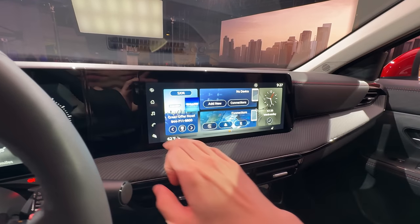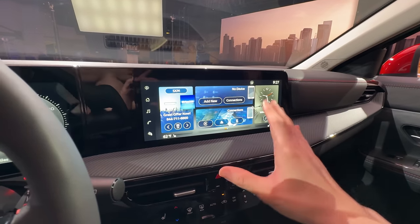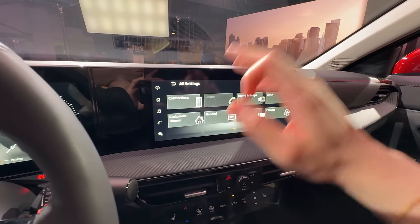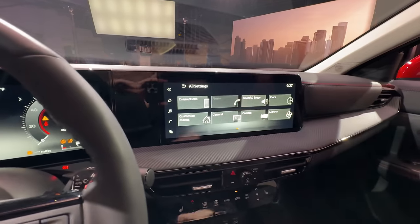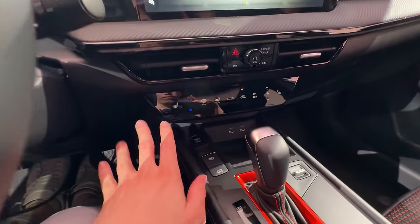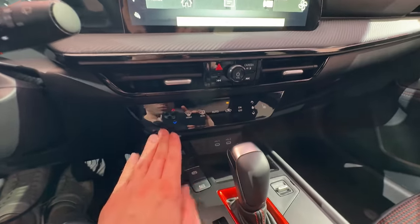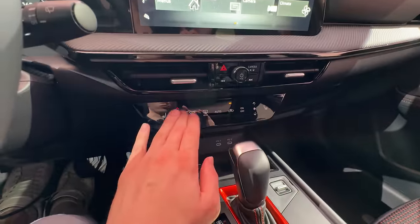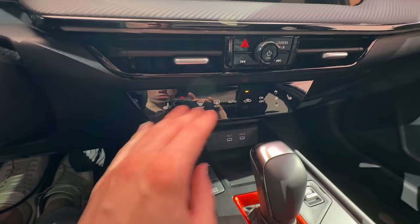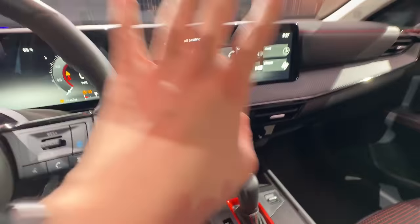Again, this is a pre-production vehicle so any issues can't be blamed on final production quality. The infotainment layout is pretty similar to other Nissan products but feels more advanced than even an Infiniti I was driving last month. Coming down to the lower console area, there are new capacitive touch buttons for the climate control system. Thankfully there's audio feedback for those buttons, and they're well separated. Big props to Nissan for keeping climate controls separate from the infotainment system — that's a big complaint on many modern vehicles.